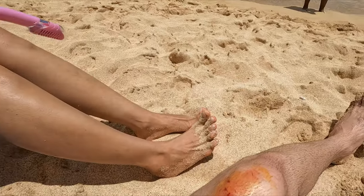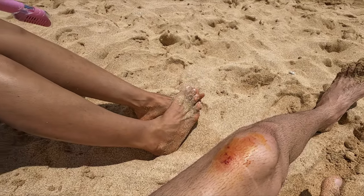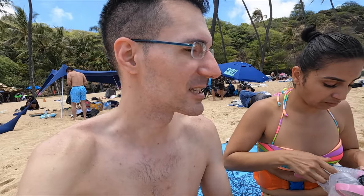Unfortunately, as we started snorkeling, I hit a rock and got pretty injured, as you can see. So I don't think I'm going to be going back out there, but Jennifer will be going out there and exploring a bit for you guys, and we'll take a video.